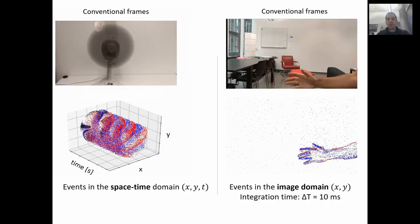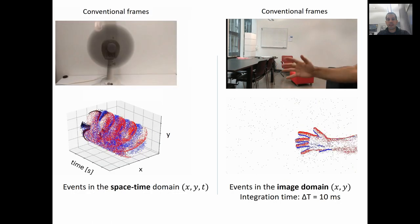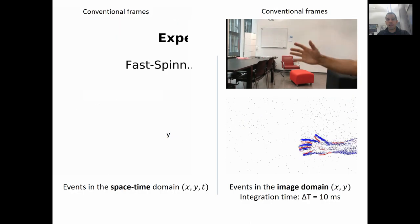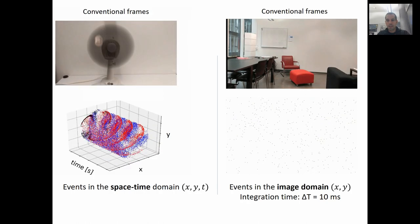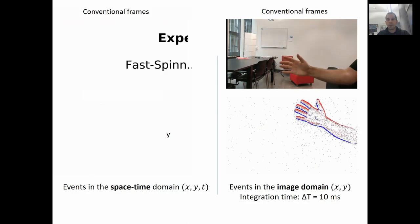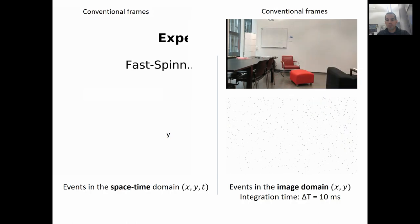In this slide you see conventional frames on the top and two different ways of visualizing the output of an event camera at the bottom. On the left we call this a space-time visualization, because the events are visualized as dots in an X, Y, T volume. Blue corresponds to positive changes of intensity, and red corresponds to negative ones. On the right you see a visualization of events in the form of frames — each frame shows the events recorded in the last 10 milliseconds. However, you can go down in time up to 1 microsecond.